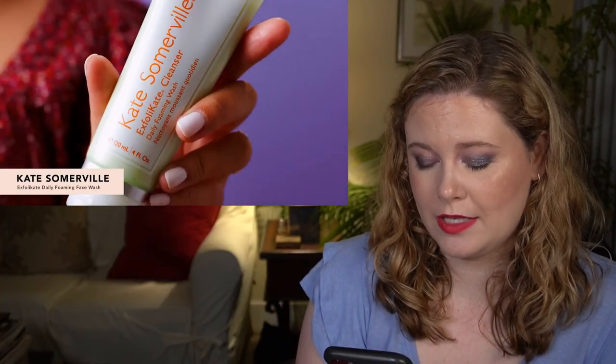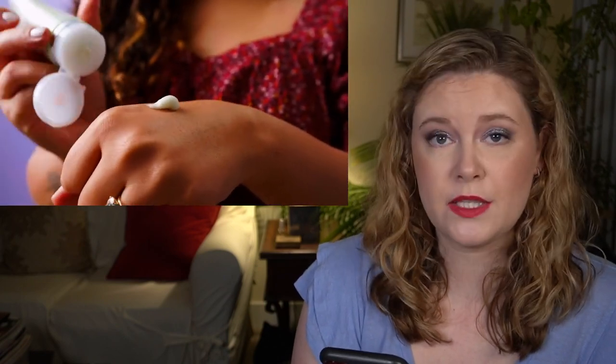The next product is the Kate Somerville Exfoliate Daily Foaming Face Wash with a $44 value. This gentle cleanser is formulated with AHAs and fruit enzymes to cleanse the skin, remove dirt, makeup, and surface impurities, resulting in smoother skin. It contains lactic acid and glycolic acid as the AHAs. My skin is on the drier side, so I generally don't reach for an exfoliating face wash — I'd rather preserve my moisture barrier — so I think I'll be skipping on that one.